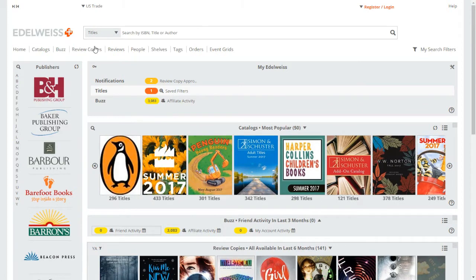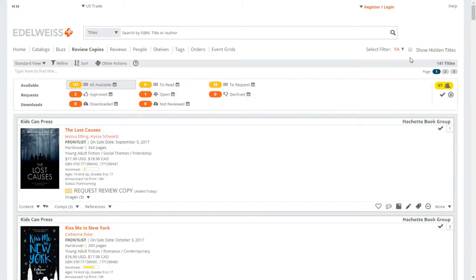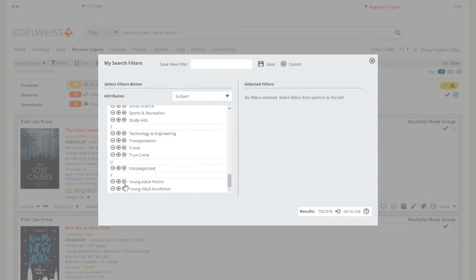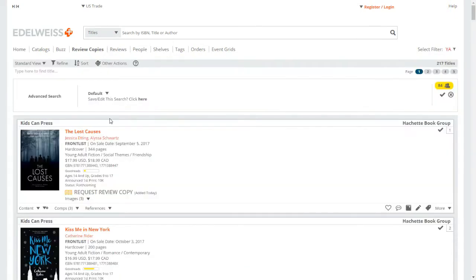The first thing I want to show you is how to look for review copies. Click up at the top where it says Review Copies. If you want to refine your results, go to this little button which lets you create a filter. I go to Subject and scroll down to Young Adult, then go to Review Copy Availability and select All Available — that gives me 217 results. If you have more than 10,000 results they won't let you proceed, so narrow it down. Then click Go to List and that gives you all the books available to request for review.